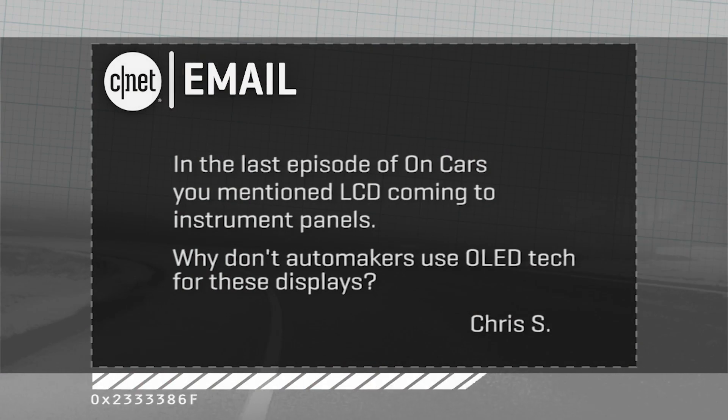Hey folks, Brian Cooley here from On Cars. I got another one of your emails about high-tech cars and modern driving. This one comes in from Chris S., who wants to know about LCD instrument panels. In the last episode of On Cars, you mentioned LCD coming on to instrument panels in a big way. Why don't automakers use OLED — organic light-emitting diode tech — for these displays?